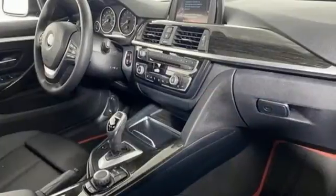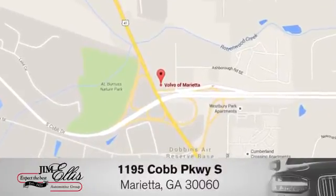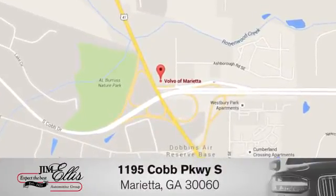BMW is adrenaline unleashed. Driving is believing. Test drive it today. At family-owned Volvo of Marietta, things are different. We're conveniently located near Dobbins Air Force Base on Cobb Parkway.